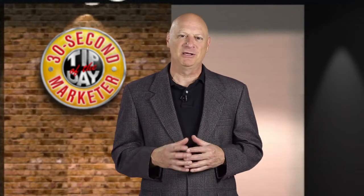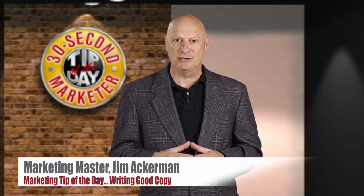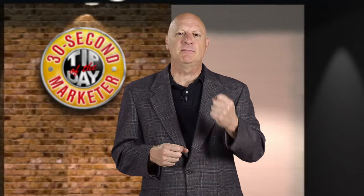Greetings friend, entrepreneur, and fellow business builder. I'm marketing master Jim Ackerman, and this is your 30-second marketer tip of the day. Over the last several tips, I've given you some fundamental principles of how to write good copy. Today, I'm going to share with you some techniques.